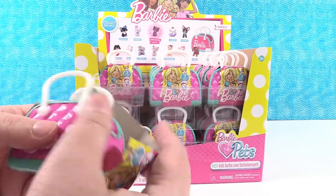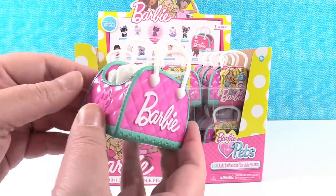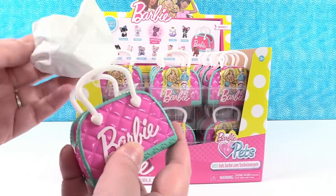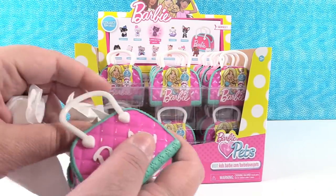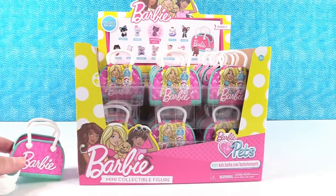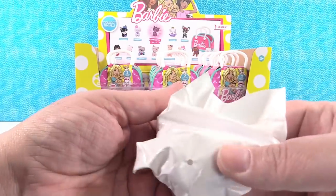The first thing I want to say about these is these cases are awesome. This is a fully plastic, nice bag that you can keep and use with your Barbies or to keep your pets back in. Those are really, really cute. Do you get two pets in each one? Yep, two in each one. Pretty awesome.